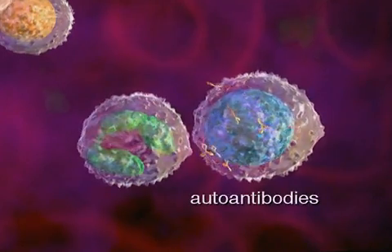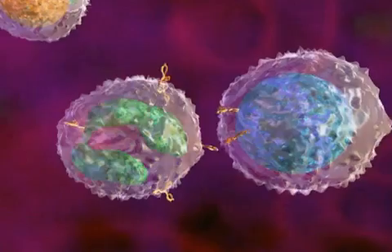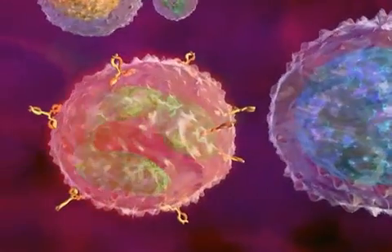When this occurs, the antibodies are called autoantibodies. The result is inflammation and injury to cells and tissues that can lead to symptoms of lupus.